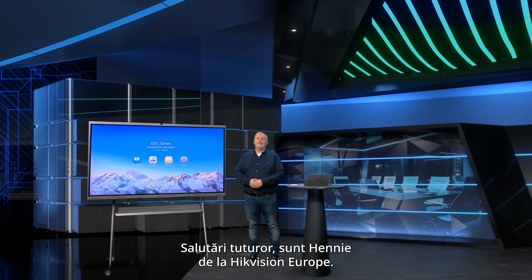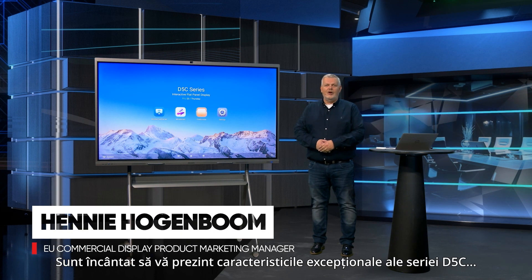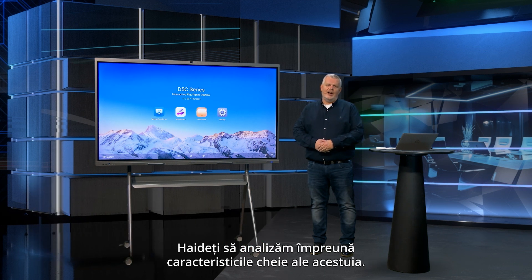Hello everyone, I'm Hennie from Hikvision Europe. I'm excited to present the exceptional features of the D5C that revolutionize the meeting experience. Let's dive into the key highlights together.